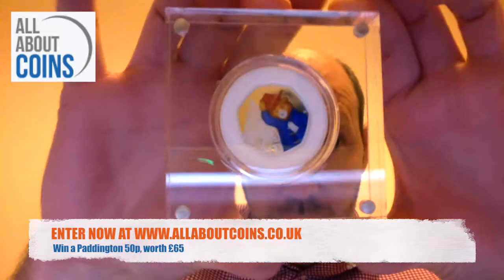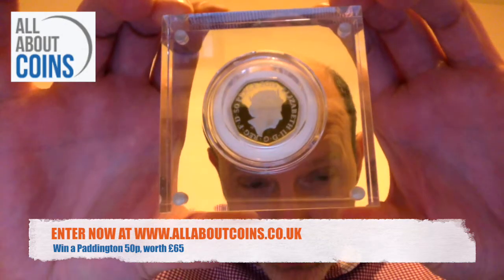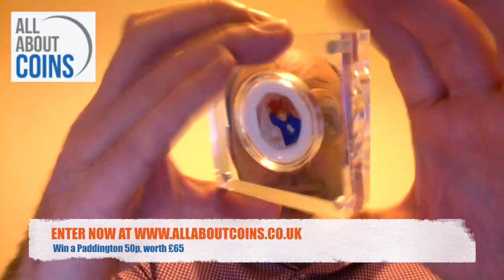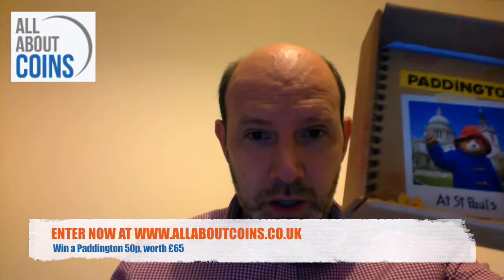Paddington at St Paul's and it's a 2019 coin. So obviously it's in a perfect uncirculated condition. There's also in the box here, there's a little kind of scrapbook for Paddington and there's also the certificate of authenticity and the number because it's a limited edition.